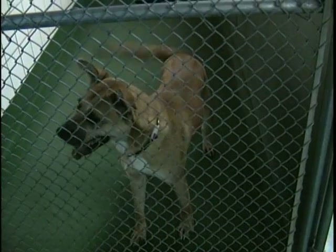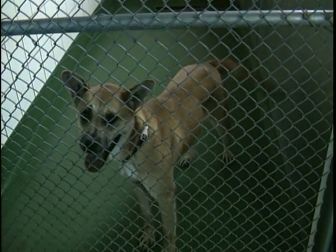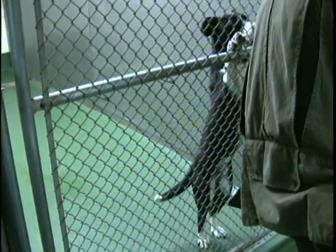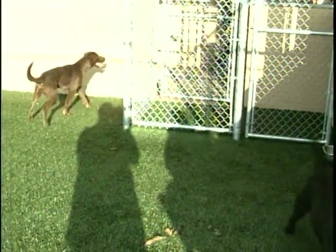First of all, we get our dogs from mostly shelters — 95% of our dogs come from shelters. Most of them are mixes of beagles and labs. They stay in an indoor-outdoor kennel, and most of the time they're out training with us during the day.